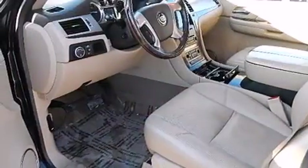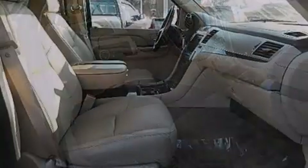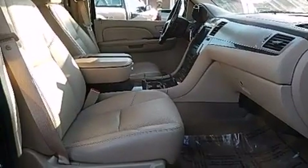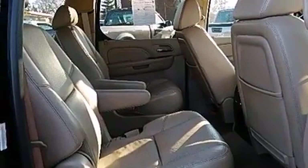Its top features include a navigation system, a premium audio system, an air suspension, chrome wheels, and a sunroof that enables you to fill the cabin with fresh air at the push of a button.